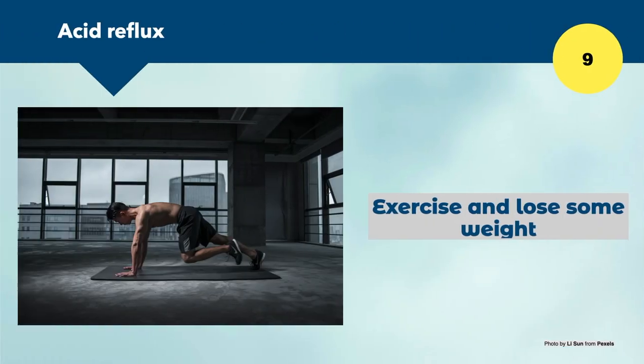Number nine is to exercise and lose some weight. Exercise is proven to be beneficial for so many factors in our well-being, including the release of neurotransmitters that make us feel good. By losing some weight we also feel better about ourselves. Weight is a big issue in the western world — being overweight can cause pressure on the LES and increase the risk of acid reflux.